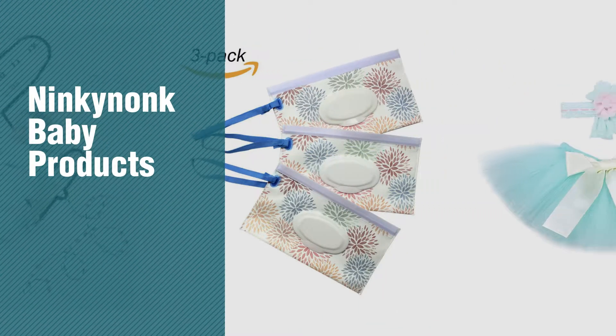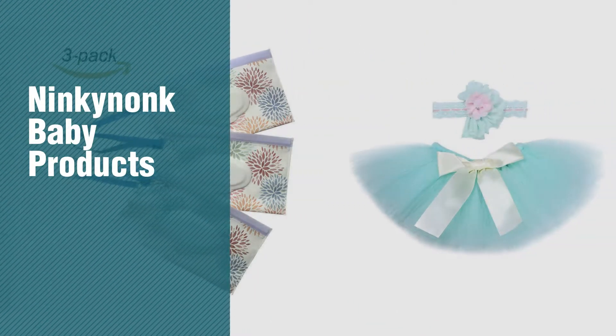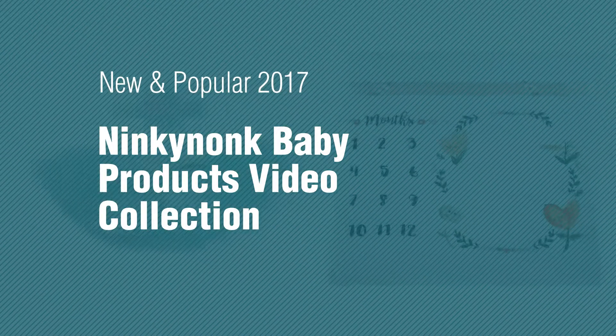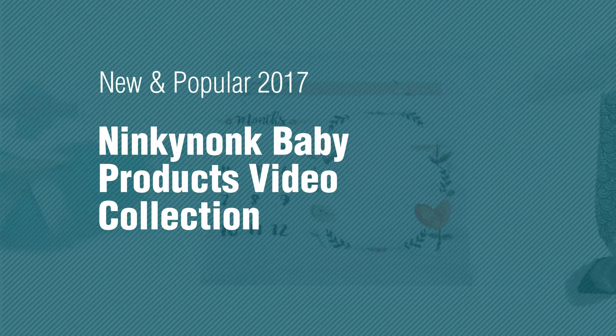If you're looking for Ninky Nonk Baby Products, here's a collection you've got to see. New and popular 2017 — Ninky Nonk Baby Products Video Collection.